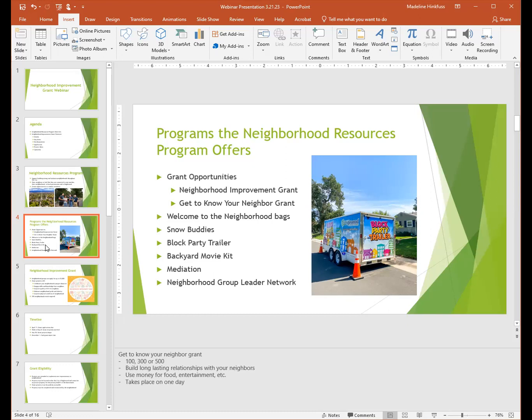The trailer has everything you need to throw a block party — it's stocked with essentials like tables, chairs, and games — and you can reserve that on weekends starting in the summer. The Backyard Movie Kit has everything you need to throw a movie night in your neighborhood, including speakers, a projector screen, and more. We also have a free mediation program, so if you're having any issues with neighbors, you can sign up for that free service. And then we have the Great Neighborhood Group Leader Network for individuals wanting to get more involved, where group leaders from around Englewood come to brainstorm, chat, and network.